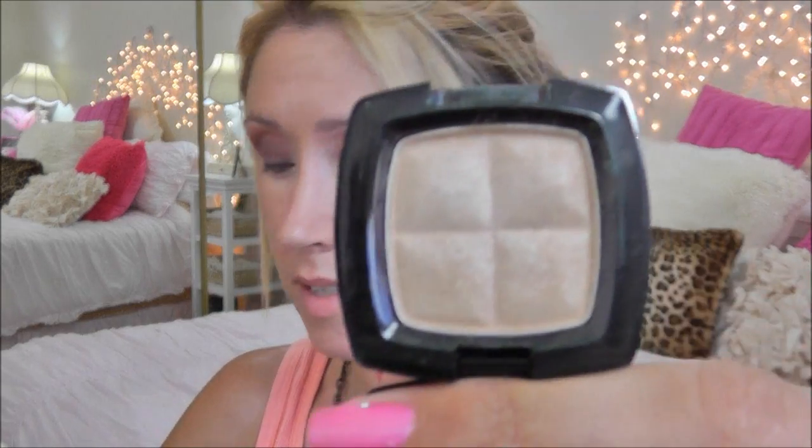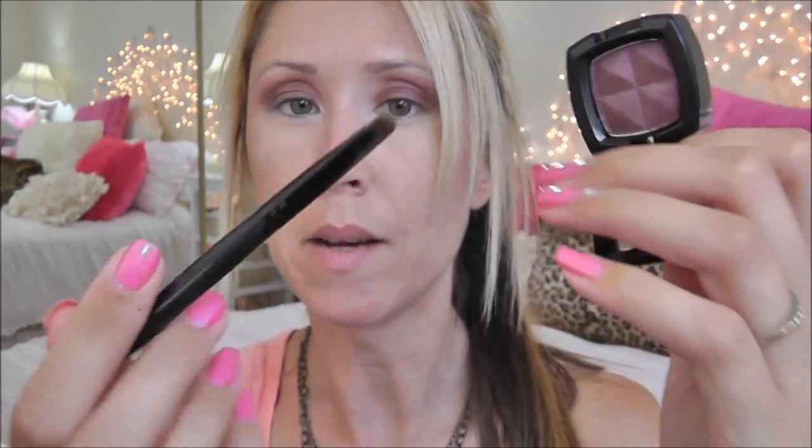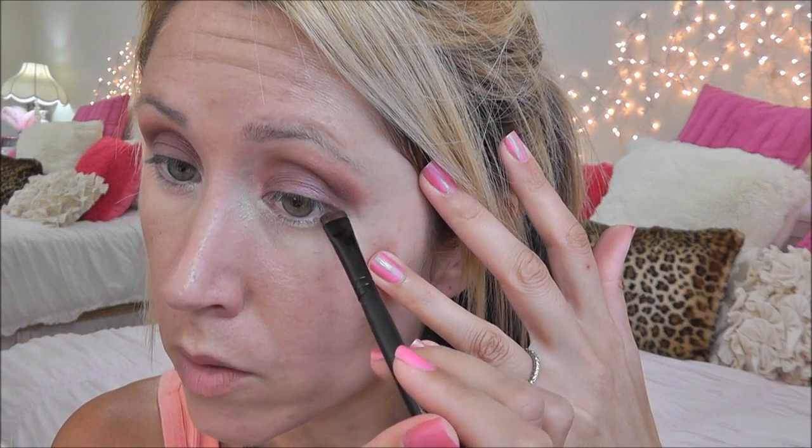Next I'm going to do my brow highlight — I'm taking Sahara on my ELF defining brush. Then I'm going to wipe off my Sonia Kashuk crease brush and blend out a little more. Since this is going to be a dramatic look, I'm going to brighten up my inner tear duct using Aloha on my ELF defining brush. For my lower lash line I'm using Eggplant again, taking that on my Sephora smudge brush — just on the tip — and placing that right at the root of the lashes.